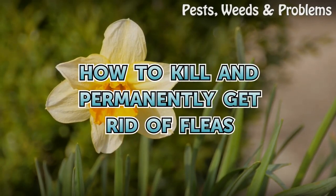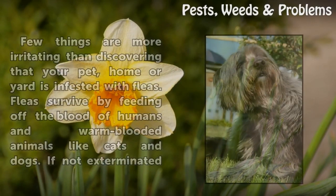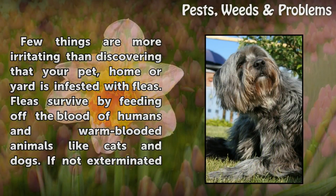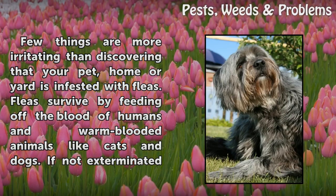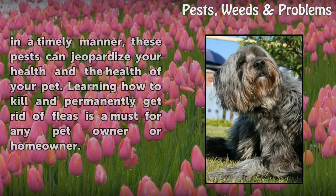Few things are more irritating than discovering that your pet, home, or yard is infested with fleas. Fleas survive by feeding off the blood of humans and warm-blooded animals like cats and dogs. If not exterminated in a timely manner, these pests can jeopardize your health and the health of your pet. Learning how to kill and permanently get rid of fleas is a must for any pet owner or homeowner.